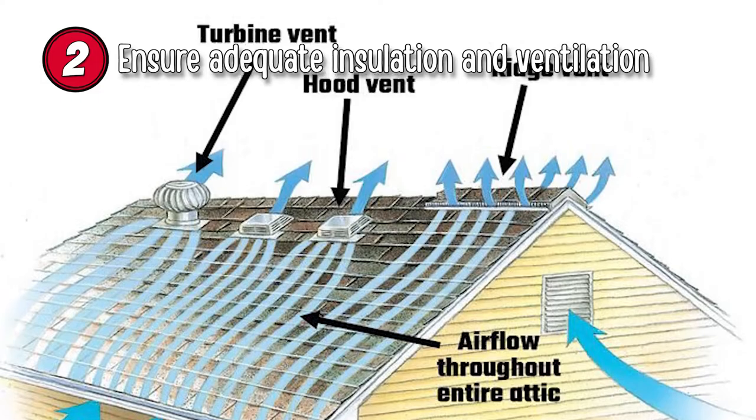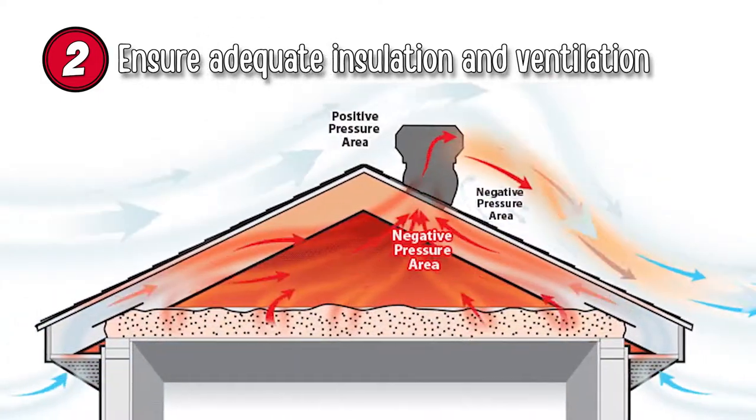Also, ensure that all upstairs vents are open and that nothing is blocking the flow of air.